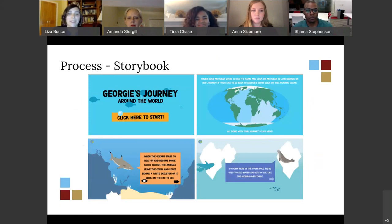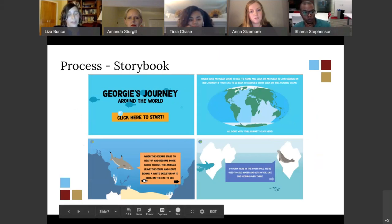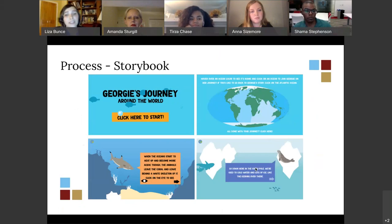Putting it all together, I was able to create Georgie's Journey, which is my storybook. These four different screen captures show: the title screen, where you can go to change to different oceans to read their stories, a screen grab from Ellie the reef shark's story, and a screen from the Arctic Ocean featuring Luna the ringed seal.